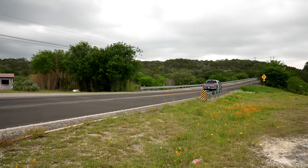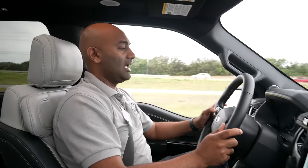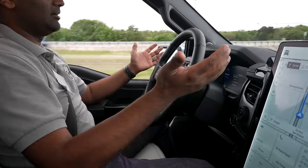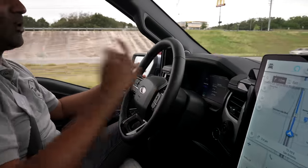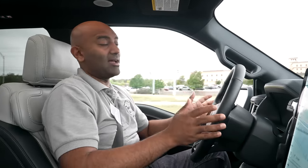Ford's Advanced Driver Assist System is called Blue Cruise. To enable it, you need to have lane-keeping assist on and cruise control on. Once you have both conditions met, you're in enhanced free mode — you can take your hands off. There's a camera watching your eyes to make sure you're paying attention. Blue Cruise is geofenced; it doesn't just work anywhere like Tesla's does. Instead, they've mapped about 130,000 miles of roads in North America where Blue Cruise is available, and that's growing all the time.